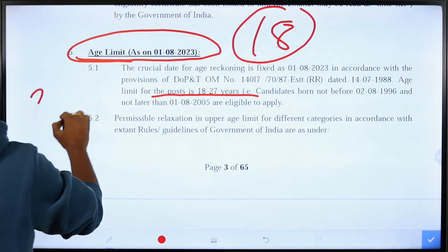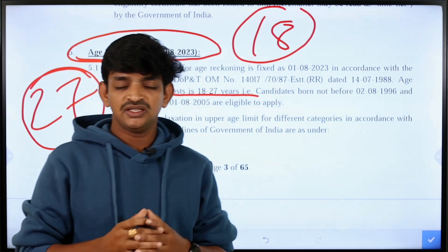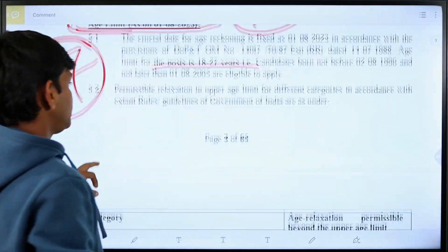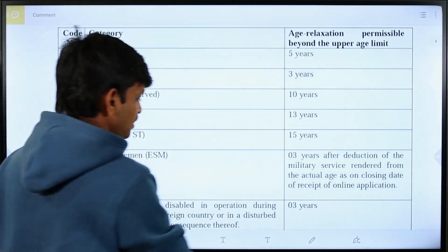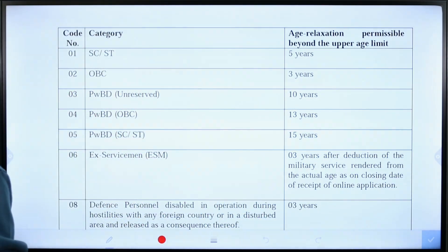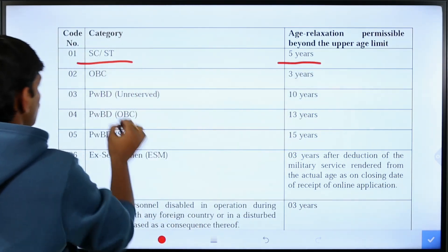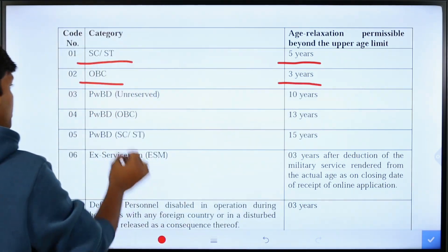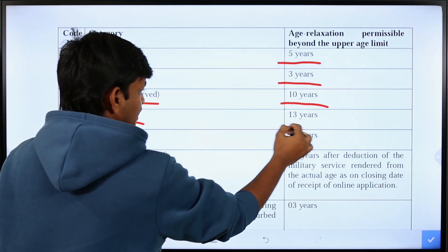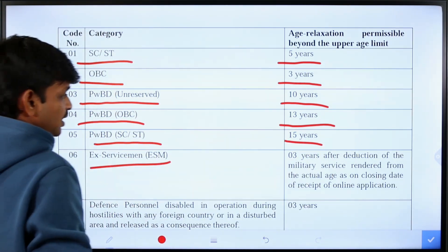Remember to apply within the age limit. The reserved category community is applicable for age relaxation. SC/ST category gets 5 years of relaxation. OBC category gets 3 years. Persons with disability get 10 years. Persons with disability plus OBC get 13 years. Persons with disability plus SC/ST get 15 years.